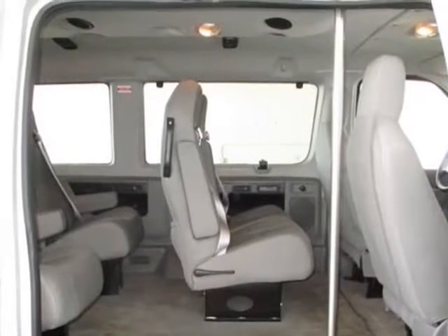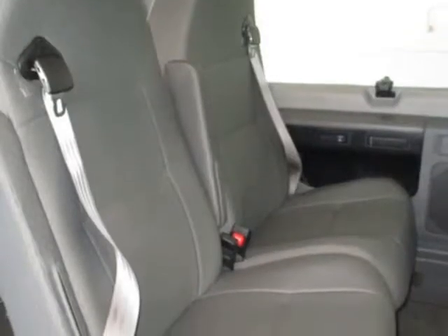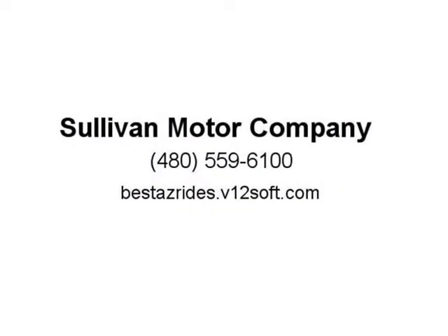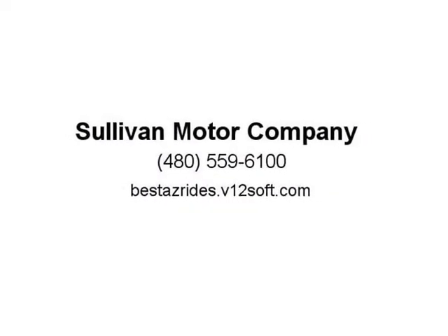Visit us at bestasreads.v12soft.com. We'll see you next time.